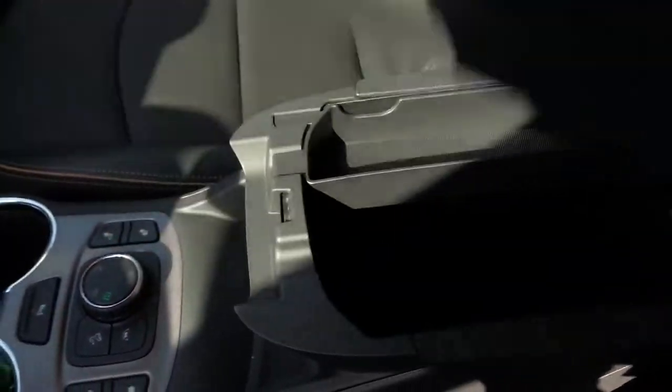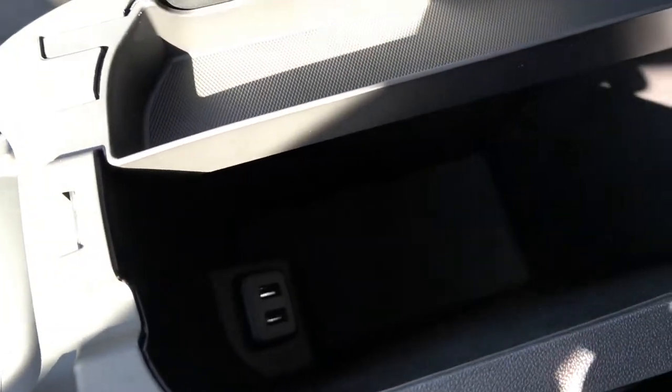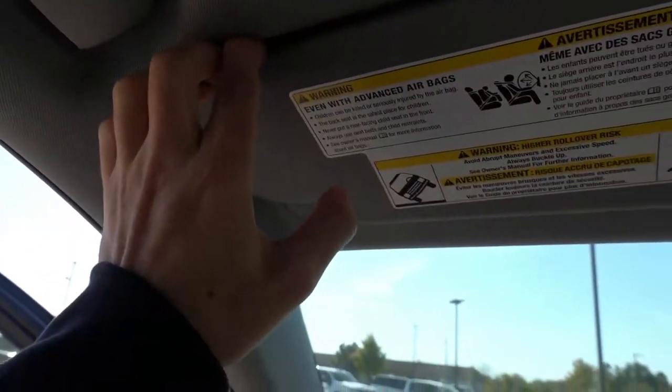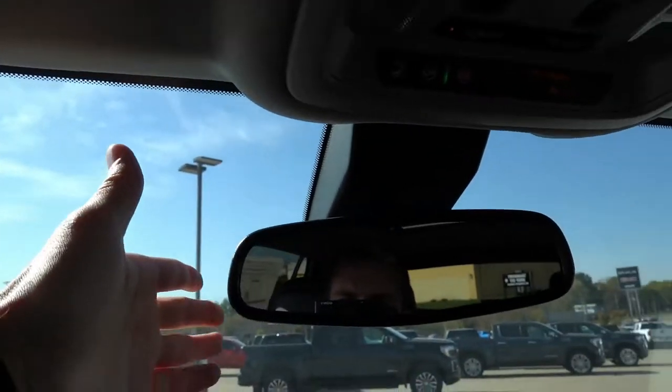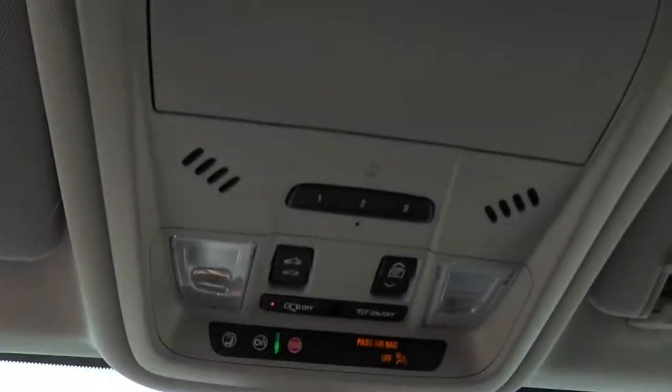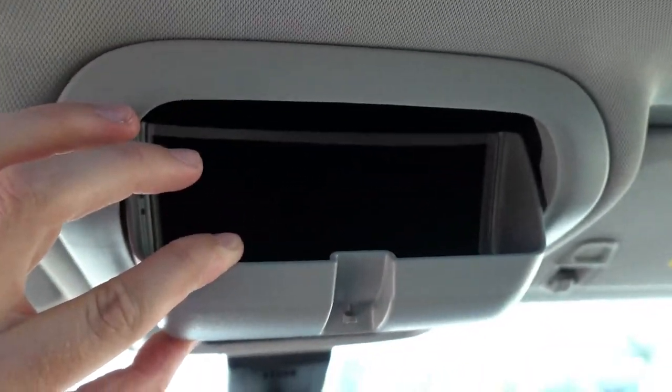There's a nice leather-stitched armrest with two USB-A ports inside and a good amount of extra storage — there is also a light inside to help illuminate when it's dark. Up top, you'll find a light-colored headliner, LED lighting, an auto-dimming interior mirror, OnStar and sunroof controls, three garage HomeLink settings, and a sunglasses holder.